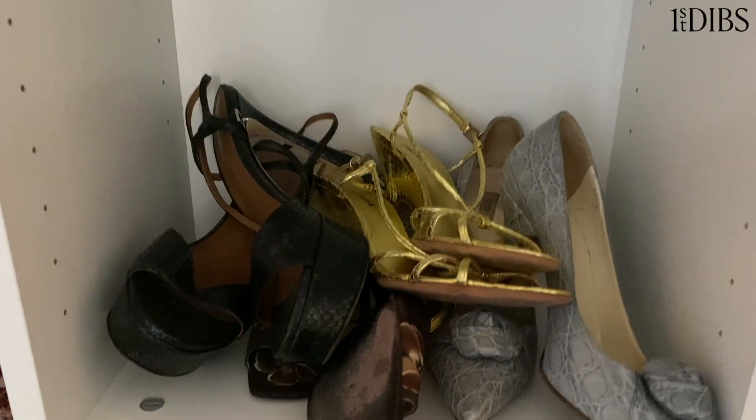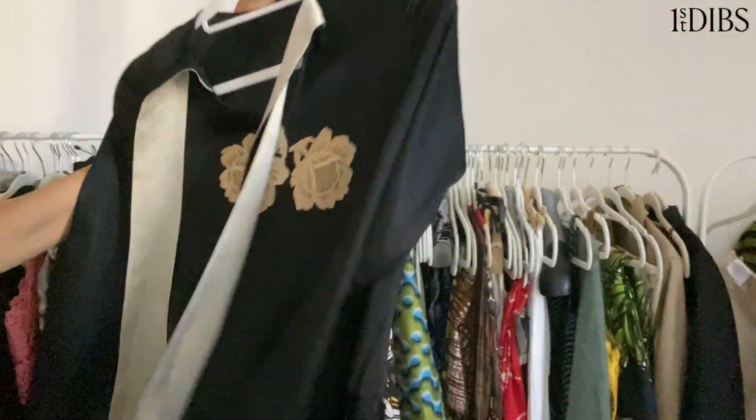Now that I've found a lot of things for my house, I can get back to my first love, which is clothes. I definitely spend a lot of time on First Dibs looking for clothes. I got this great 1920s silk black dress with rose appliqués on it — I'm gonna wear her during Fashion Week.